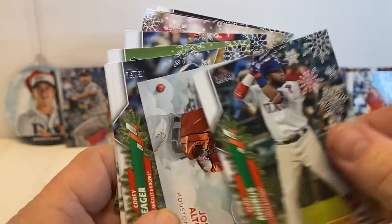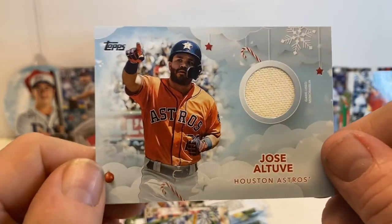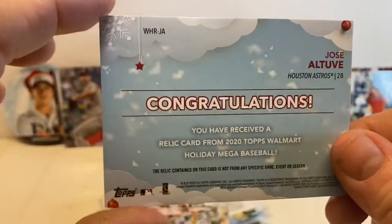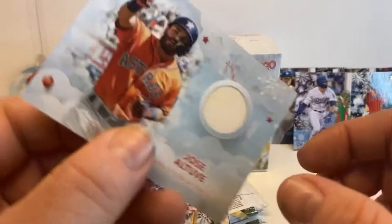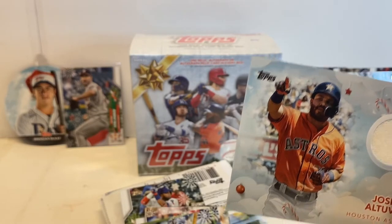It looks like we have our relic card — Jose Altuve, with a little piece of game-used memorabilia jersey. Pretty sweet. Not the big stuff that we're gunning for, but we'll take it, we will take it.